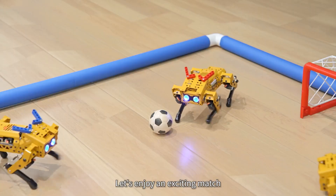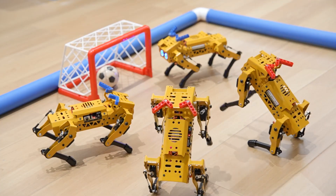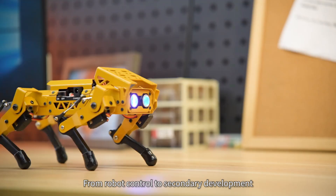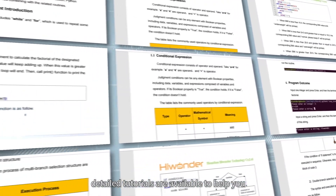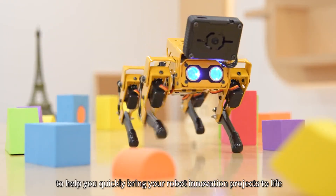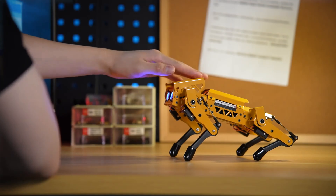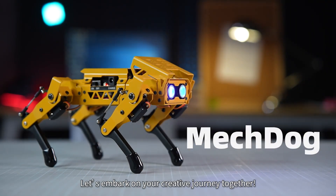Let's enjoy an exciting match and have fun with AI robot dogs. We provide comprehensive technical resources and source code — from robot control to secondary development. Detailed tutorials are available to help you quickly bring your robot innovation projects to life. This is Mechdog — let's embark on your creative journey together.